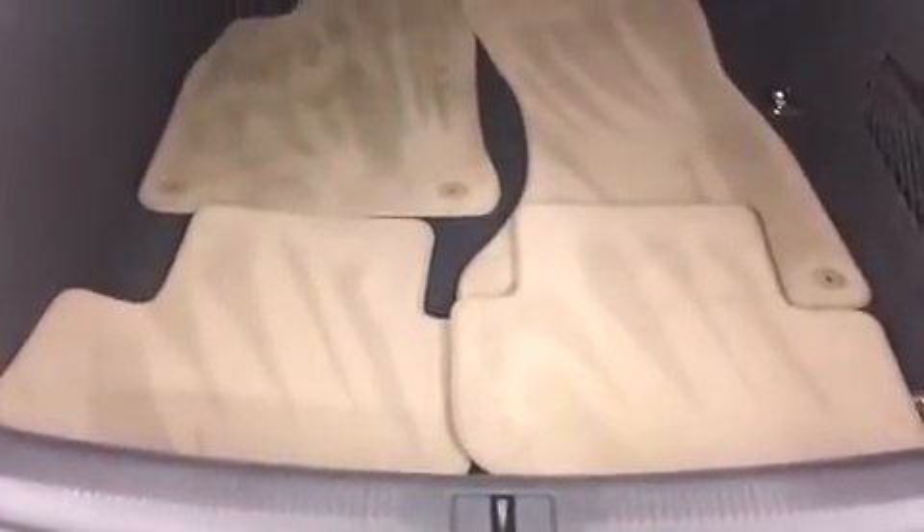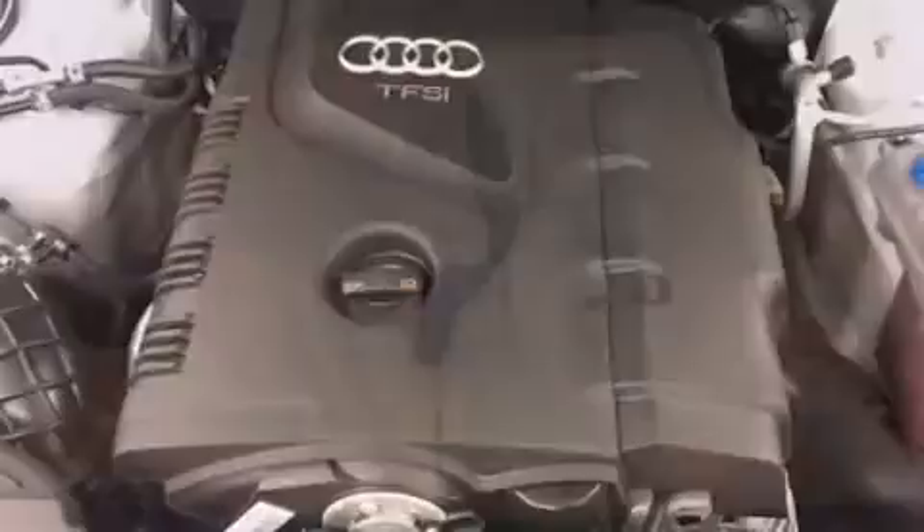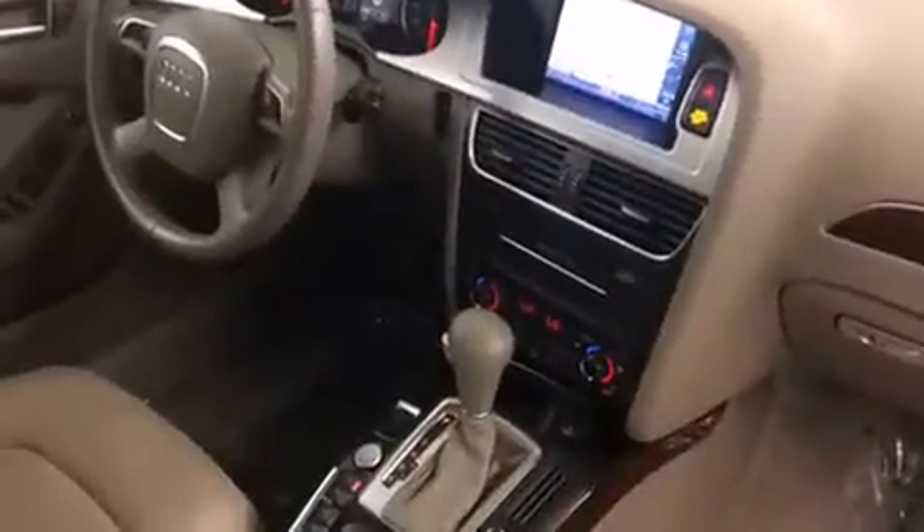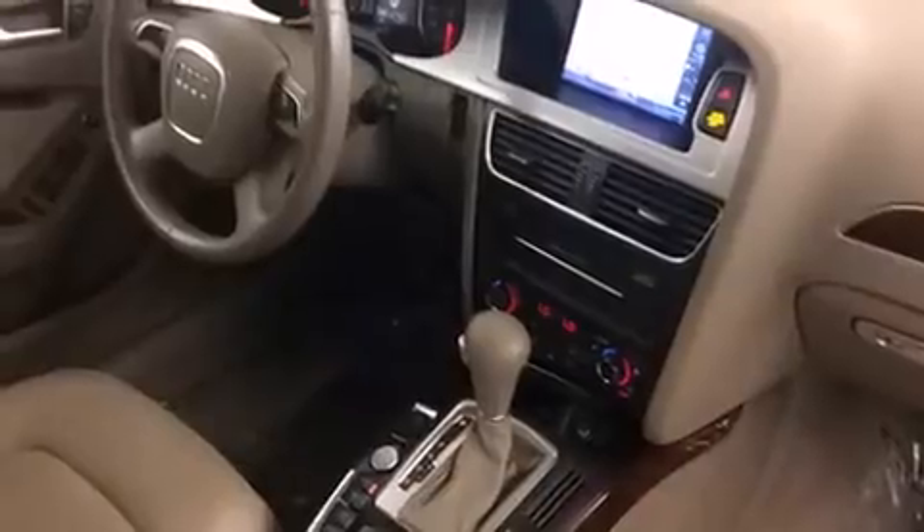Audi ensures the safety and security of its passengers with equipment such as brake assist, anti-whiplash front head restraints, and four-wheel disc brakes with ABS. It also arrives with a Carfax History Report, providing you peace of mind with detailed information.